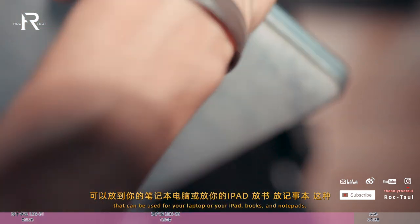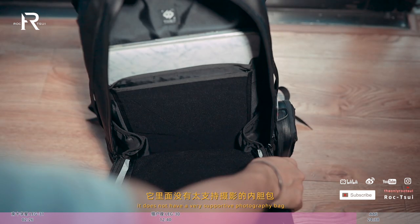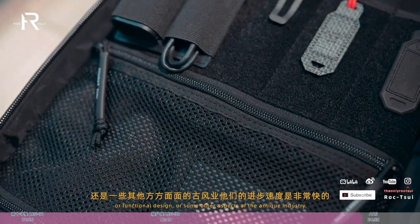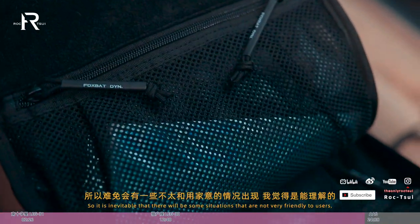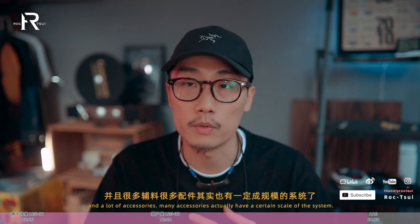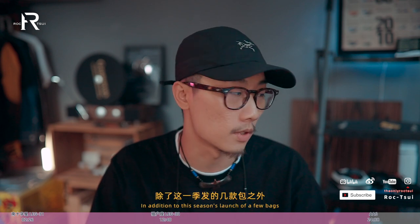可以放筆記本電腦或iPad，我放書、放機師本這種。我主要還是拿它背相機電腦，雖然定位不是攝影包，裡面也沒有太支持攝影的內膽，但如果你想用的話攝影內膽依然可以放進去，看自己使用習慣。總的來說，福工業的進步速度非常快，雖然難免有些不太合用家意的情況出現，能理解，畢竟是個才三年多的年輕品牌，已經迭代了這麼多不同的產品，整個配裝系統都有升級，很多輔料配件也已經有一定規模的系統，這是非常不容易的事情。